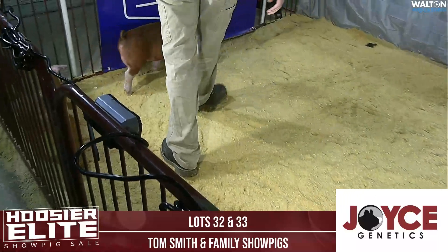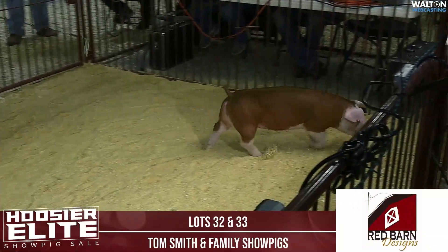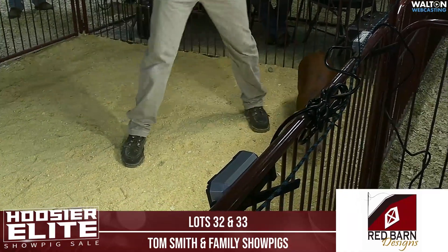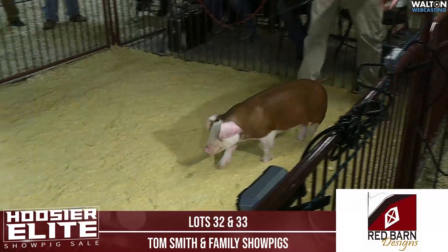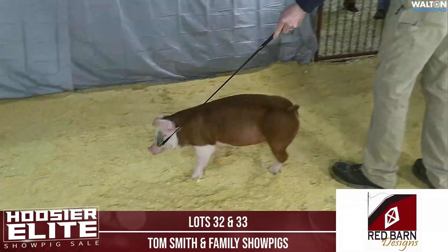Lot 33 is a 6-1, January 9th Hereford Gilt sired by Top Notch on a Rub It In Top Notch sow — so a little line-bred there. The 6-1 gilt is brood sow material. She's got a great hip and hind leg.